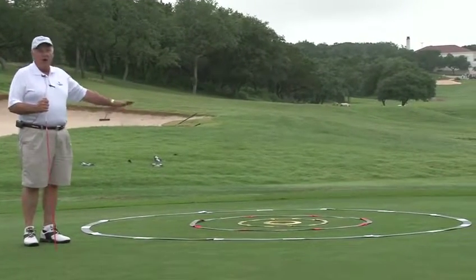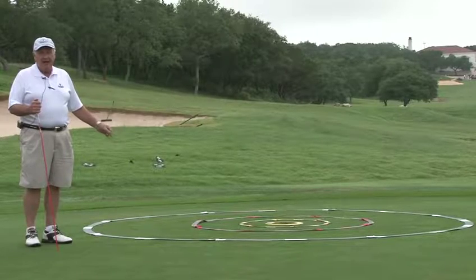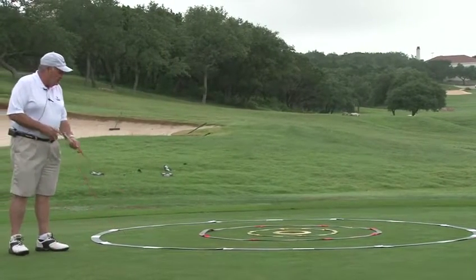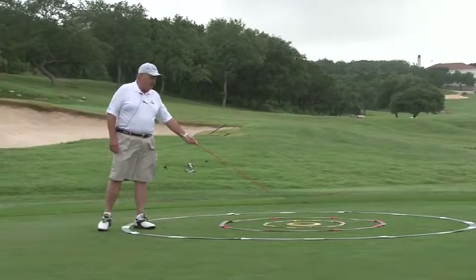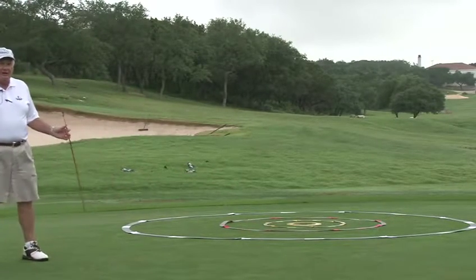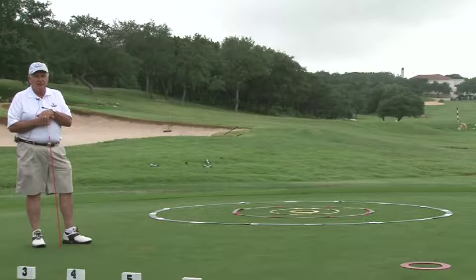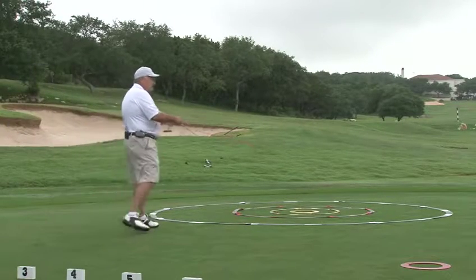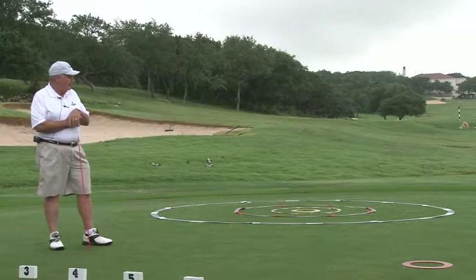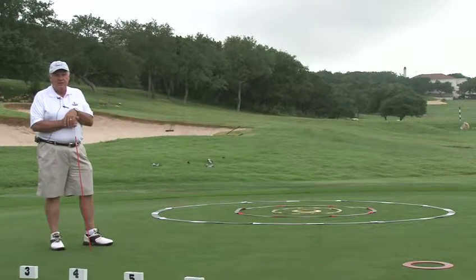These are all what are called target circles — they come from a company called Eyeline Golf, at eyelinegolf.com. They come in 12-foot, 6-foot, and 3-foot sizes, plus the smaller ones I already showed you. If you're working on chipping or bunker practice and trying to get kids to learn to make most of their 6-foot putts, if you can get them inside one of these circles their scores are going to come down. Kids really like targets — they get into competition and you can give them points for each different level. I think these are some of the best things you can get.